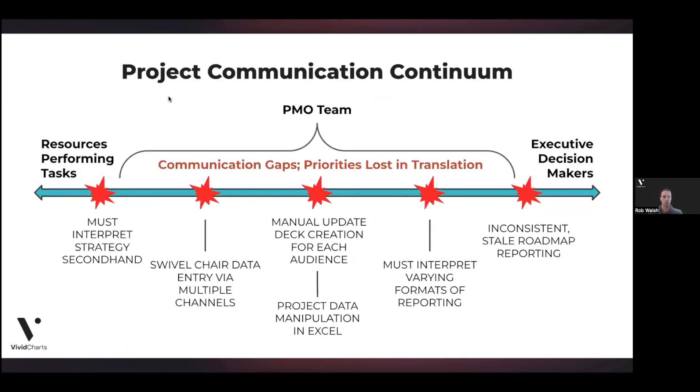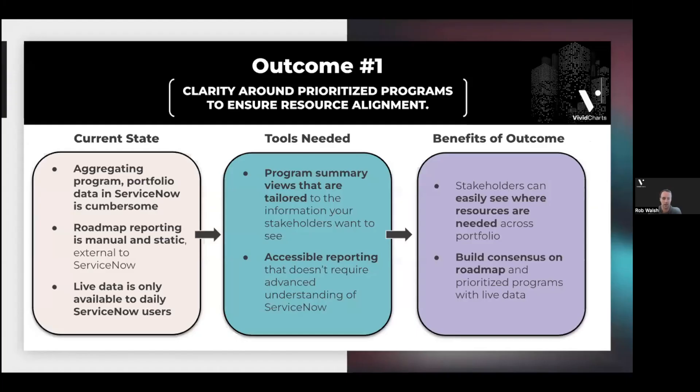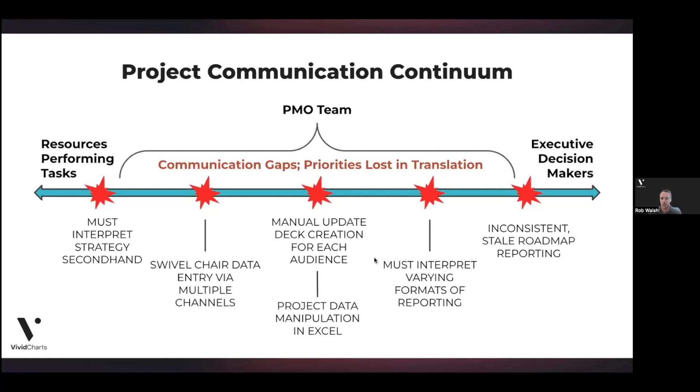We'll pull up the project communication continuum one more time. Today's presentation is going to be primarily around the right side of the spectrum — a lot of manual updates taking place in PowerPoint for steering committees, to get data bubbled up that lives at the task level and related list level in ServiceNow, but gets presented out of PowerPoint to steering committees. We're also going to touch on road mapping and how do we make our road mapping conversations data driven.